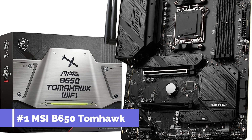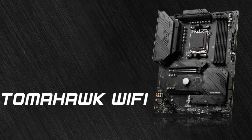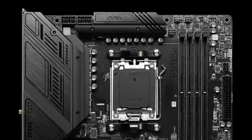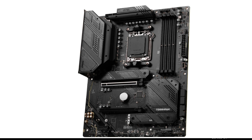On number one, we have the MSI MAG B650 Tomahawk Motherboard. One of the best motherboards for your AMD Ryzen 7 7800X 3D processor, this board has MSI's newest B650 chipset, which means it has a ton of cutting-edge features and technologies that will help you get the most out of your system.